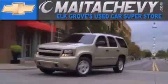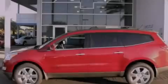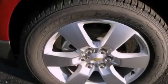Another fine vehicle offered by Meta Chevrolet. This is a brand new 2012 Chevrolet Traverse. Safety, space, and comfort.